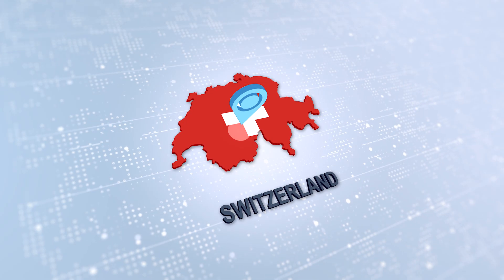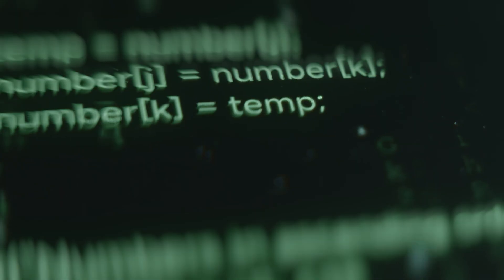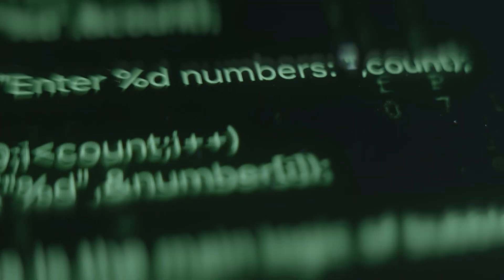Now let's turn our attention to ProtonPass. Coming from the Swiss-based team behind ProtonMail and ProtonVPN, this password manager is built from the ground up with one word in mind: privacy. ProtonPass is completely open source, which means its code can be examined by security experts all over the world. This transparency, combined with Switzerland's famously strong privacy laws, makes it a fortress for your data.